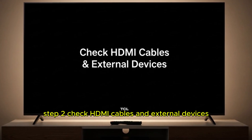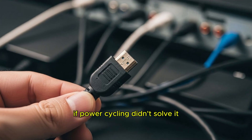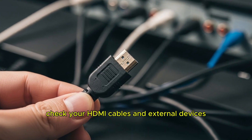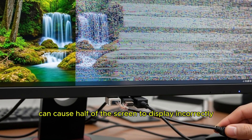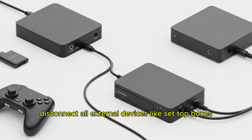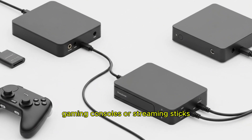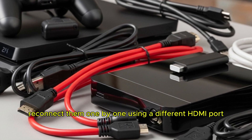Step 2: Check HDMI cables and external devices. If power cycling didn't solve it, check your HDMI cables and external devices. Loose or damaged cables can cause half of the screen to display incorrectly. Disconnect all external devices like set-top boxes, gaming consoles, or streaming sticks. Reconnect them one by one using a different HDMI port.